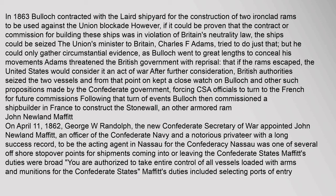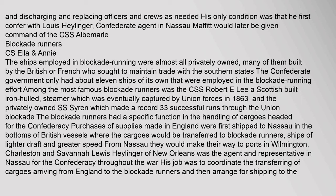On April 11, 1862, George W. Randolph, the new Confederate Secretary of War, appointed John Newland Moffat — an officer of the Confederate Navy and a notorious privateer with a long success record — to be the acting agent in Nassau for the Confederacy. Nassau was one of several offshore stopover points for shipments coming into or leaving the Confederate States. Moffat's duties were broad: 'You are authorized to take entire control of all vessels loaded with arms and munitions for the Confederate States.' His duties included selecting ports of entry and discharging and replacing officers and crews as needed, with the only condition that he first confer with Lewis Heiliger, the Confederate agent in Nassau. Moffat would later be given command of the CSS Albemarle.